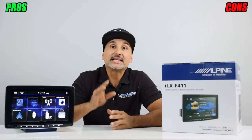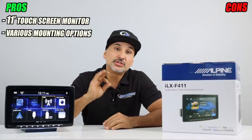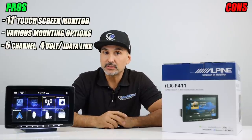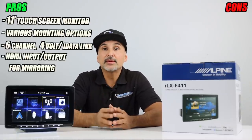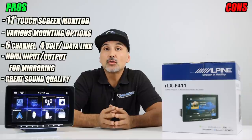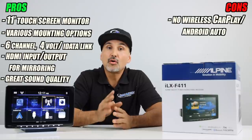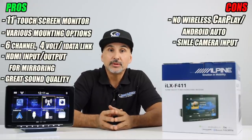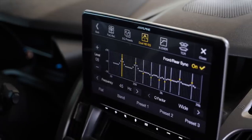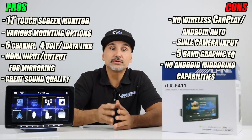Pros: the 11-inch touch panel monitor, plenty of mounting options to position the screen correctly in the dash, 6-channel 4-volt preouts, iDataLink capabilities, HDMI input for mirroring, and HDMI output — a very unique feature for a floating panel radio. Also, superior sound quality that Alpine is known for. Cons: no wireless CarPlay or wireless Android Auto, single camera input, and a 5-band graphic EQ versus the 9-band parametric EQ on the ILX-F309. For Android users, no mirroring via USB or wireless.